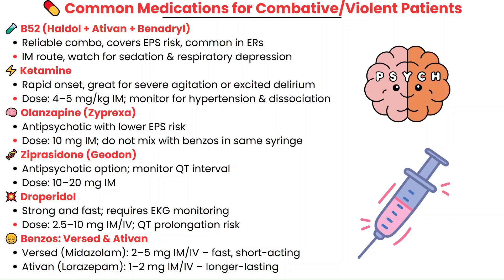Ketamine is another option — it's fast and powerful, great for extreme agitation or excited delirium. Just be aware of the dissociative effects and the possible rise in blood pressure.